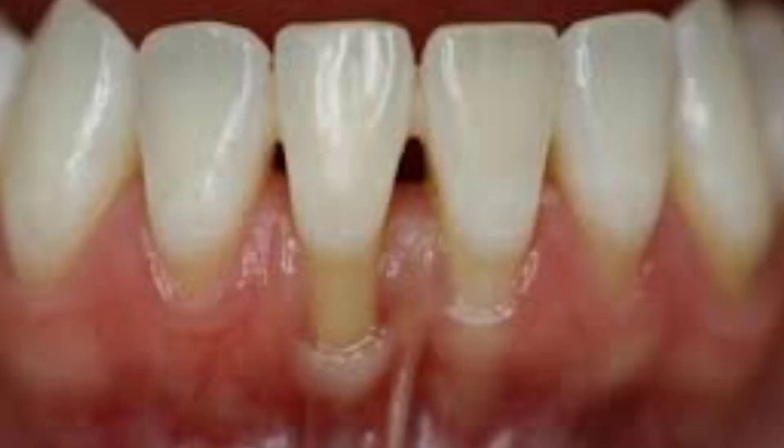Gum tissues are very fragile and very soft, covering the root surfaces of our teeth. When we brush excessively in a horizontal direction, the ultimate result is exposing the root surfaces, which are yellow in color. This leads to sensitivity of the teeth, and after that it becomes very difficult to brush. You just put your brush over the root surface and you feel a lot of pain and sensitivity. Your gums are inflamed, and it is very difficult to brush when your gums are in a receded condition and your roots are exposed.